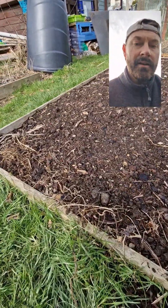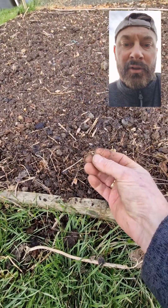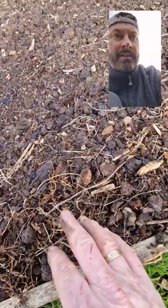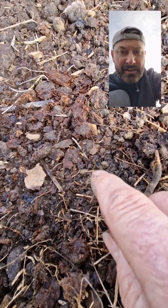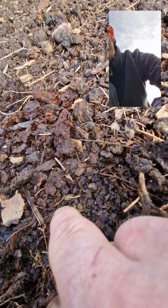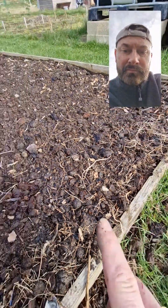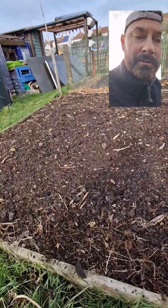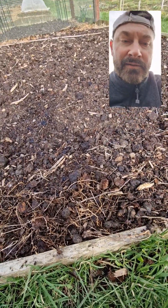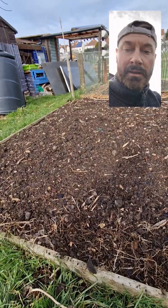Here's an update on the samphire seeds that I sowed. I just crumbled up the seed heads. If we look around this area, you can see tiny little green seedlings popping up, which is brilliant. This is normally where the couch grass comes and interferes with the asparagus, but hopefully the samphire will act as a suppressant.